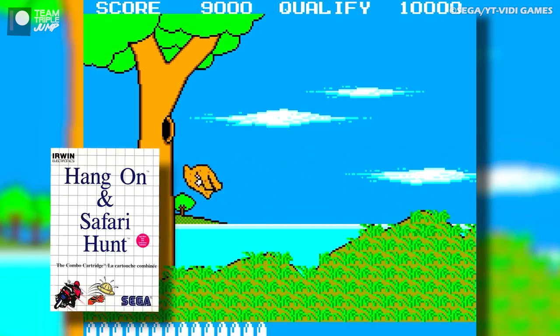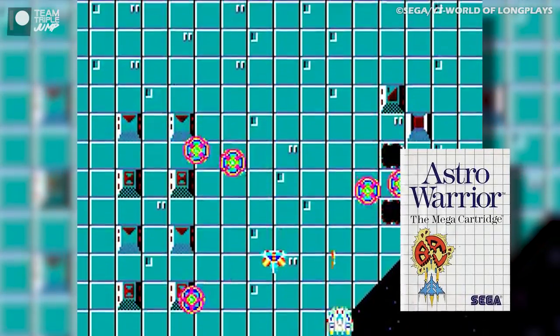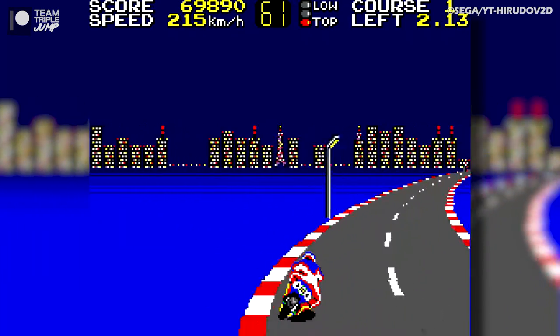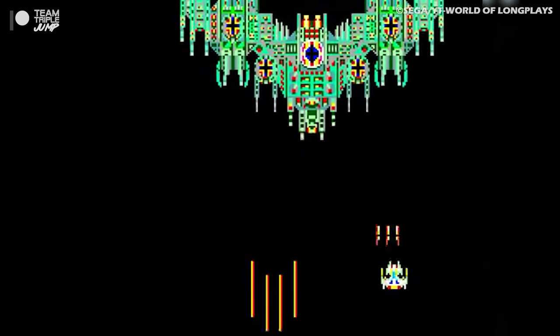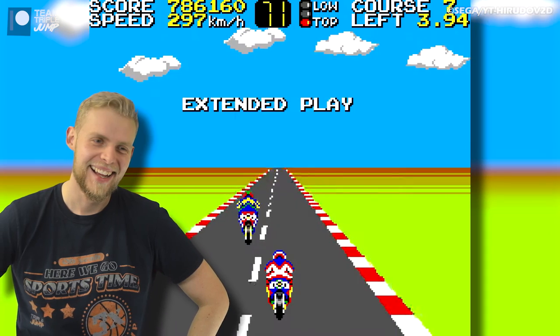With one option, you got a copy of Safari Hunt, a fairly boring light gun game, and with the other, you got a copy of Astro Warrior, a slightly less boring spaceship game. Thankfully for Master System early adopters, both options also came with Hang On, so they could take a high-speed break from shooting animals or giant killer chandeliers. I'll stick with the motorcycle one, thank you.